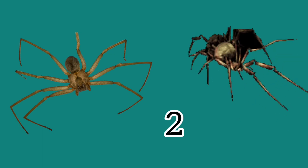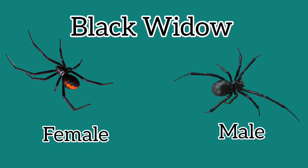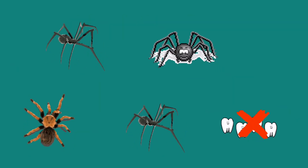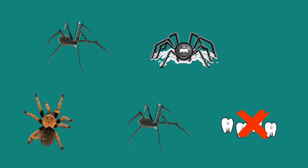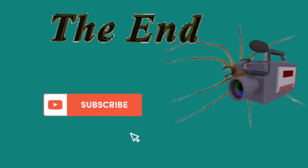Most spiders make a new web every day. Some spiders like the brown recluse can run at two miles per hour — that's fast! The female black widow is red in color and the male black widow is black. Female black widows can sometimes eat their male counterparts, even though the male is stronger. Spiders don't have teeth — instead they swallow their food whole. The brown recluse is named after its brown color.